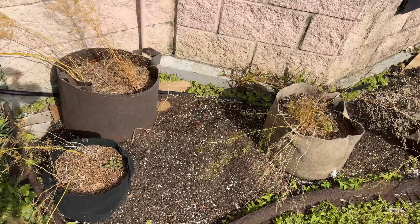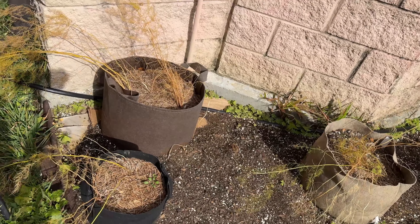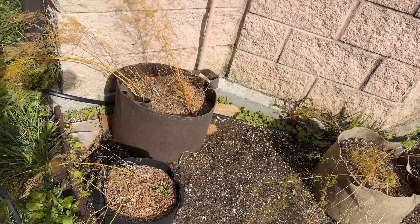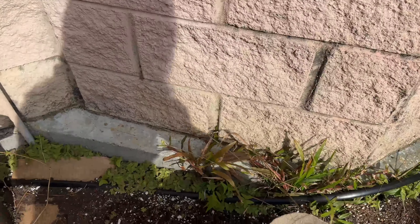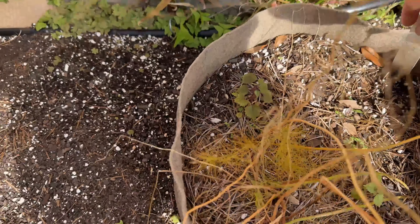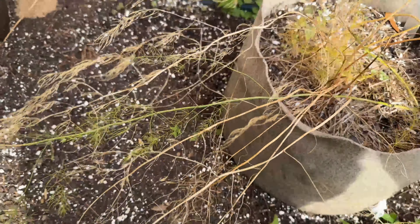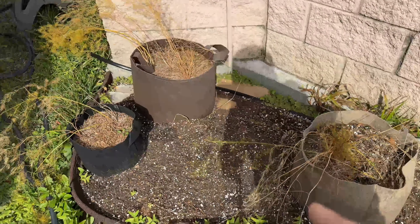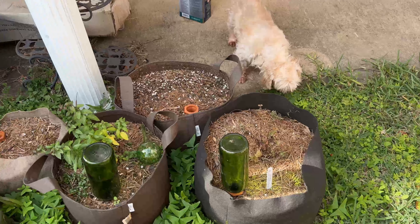Hello, today is January 12th. These are the asparagus I planted — I put the tight tag in like this, eventually they're gonna go underground. And this lemon balm is dying so I'm gonna cut it off, put it to the ground, because there's some new leaves coming out at the bottom.